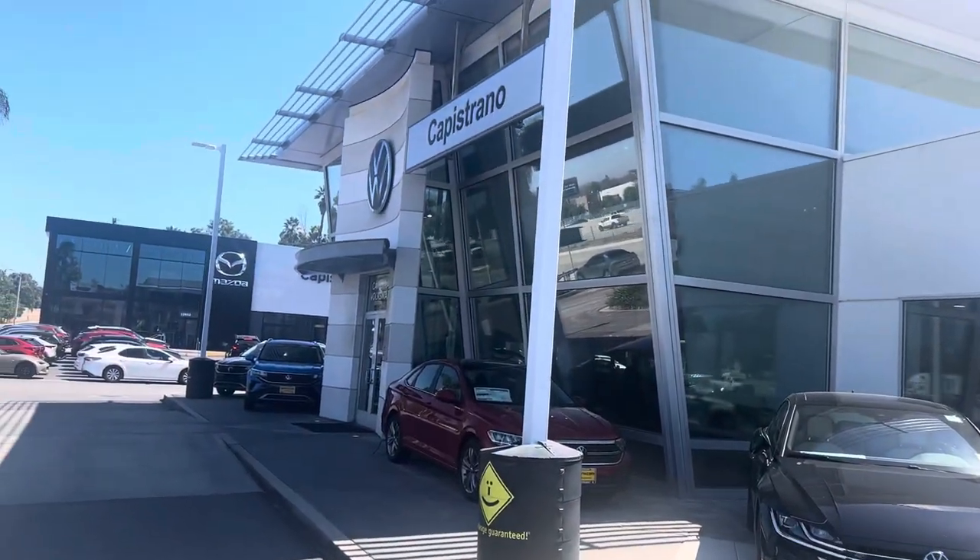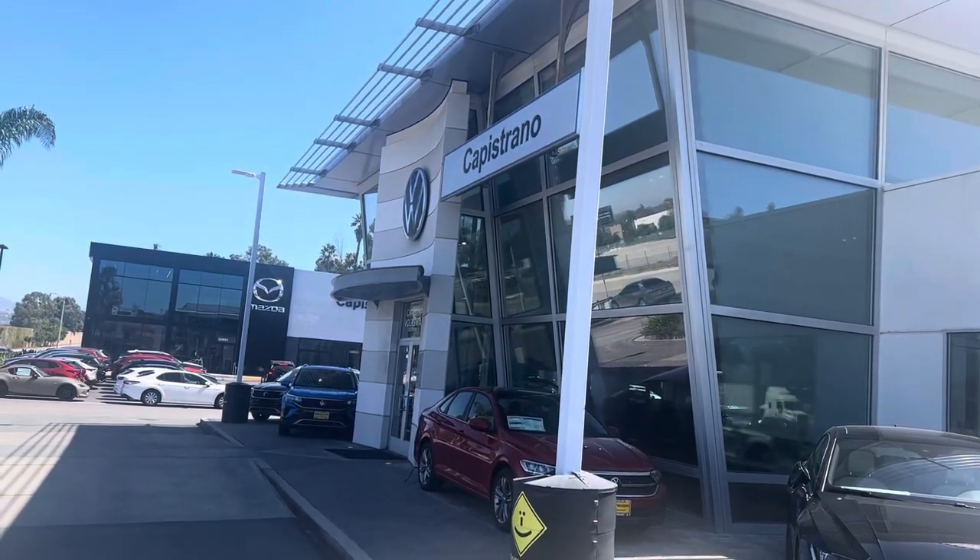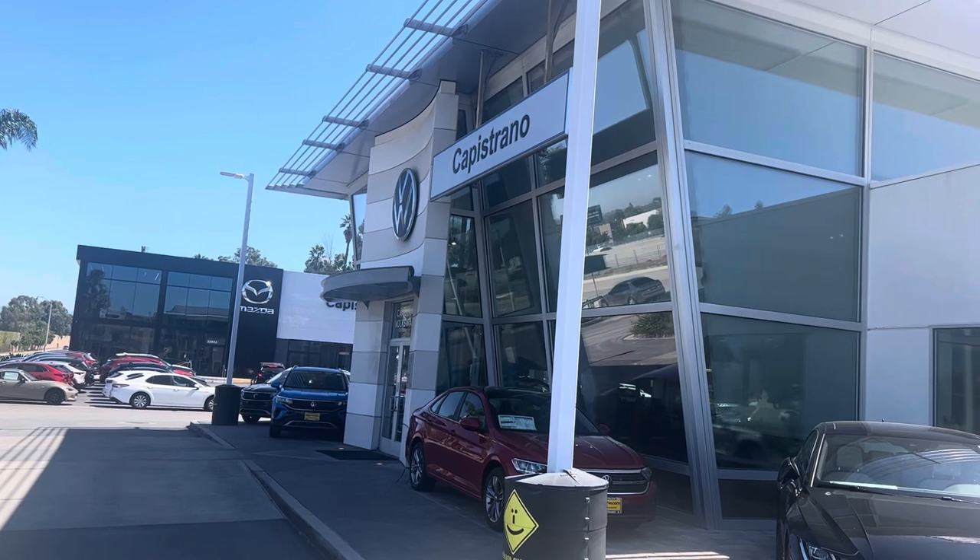Again, it's Chuck here at Capistrano Volkswagen. Thanks Apteen — hope to see you soon.